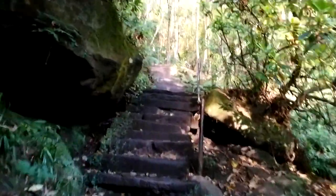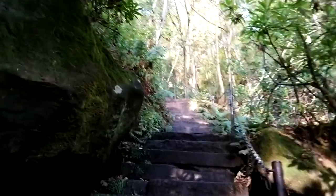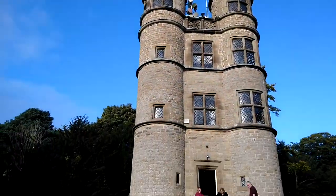After a rest and a celebratory ice cream, we continue up the ridge to the Chatsworth estate's hunting tower, with its grand view over the peaks and the dales.